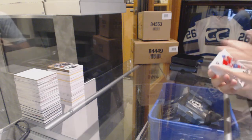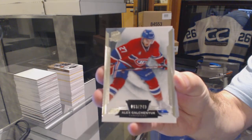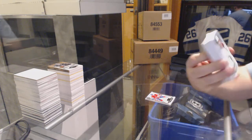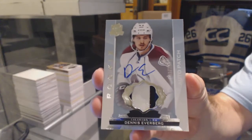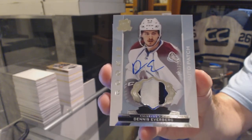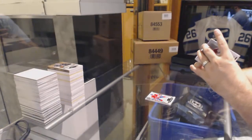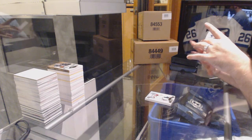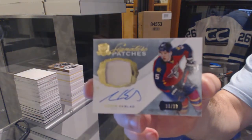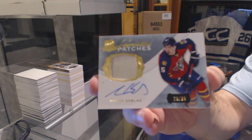Let's finish strong. For the Canadiens, 249, Alex Galchenyuk. For the Avalanche, number 249, three-color rookie patch auto, Dennis Everberg — I think we already got a two-color one. For the Florida Panthers, number to 99, signature patches, Aaron Ekblad.